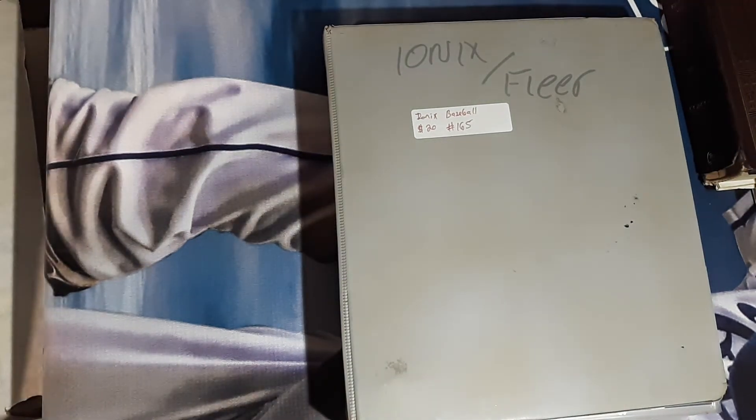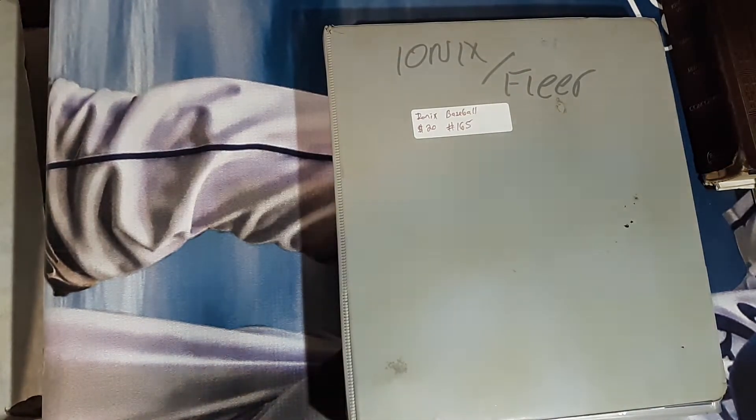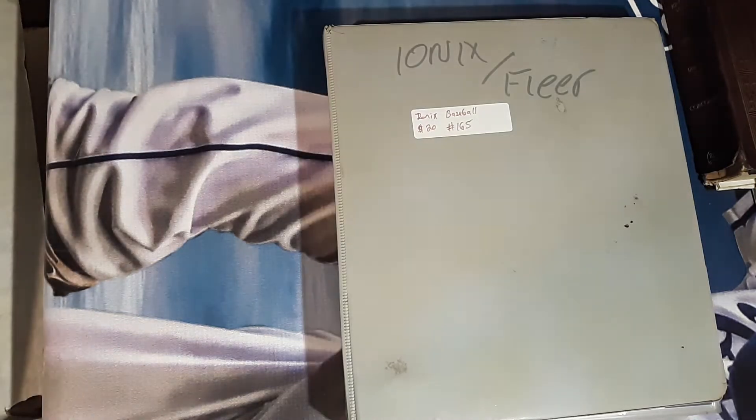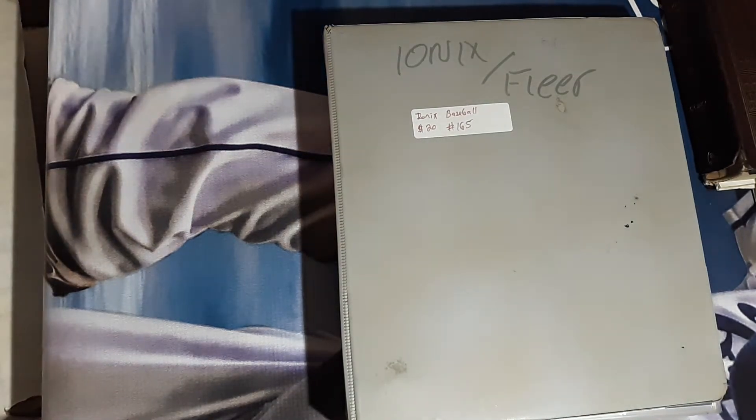Hey guys, Caleb's Cards here, coming at you with another baseball card binder showcase for the many binders and cards I picked up from the antique mall. Bought a whole collection's worth in one day for well under what you'd pay off like Craigslist or anything like that, so I'd say it was worth it.